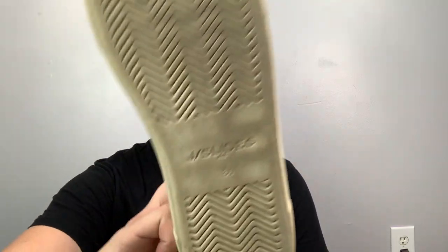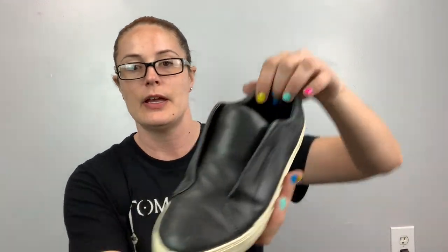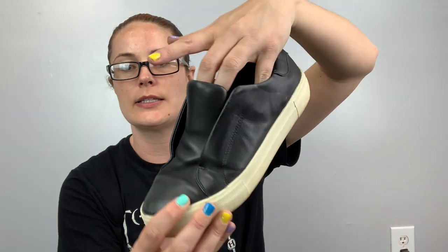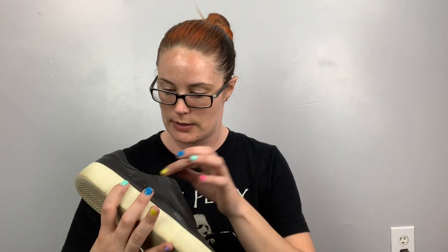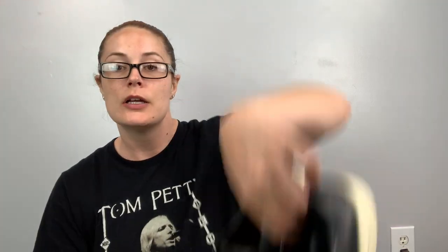These are J. Slides — I'm still experimenting with this brand. These are a size eight and a half, a leather no-lace shoe. This one looks like it was at Goodwill — they wanted four dollars — nobody bought them, so to the bins they went.